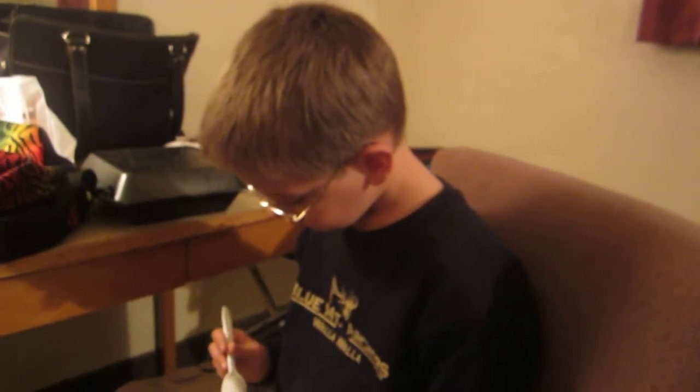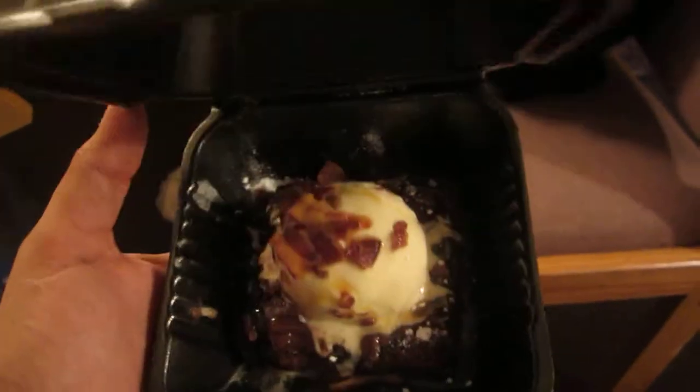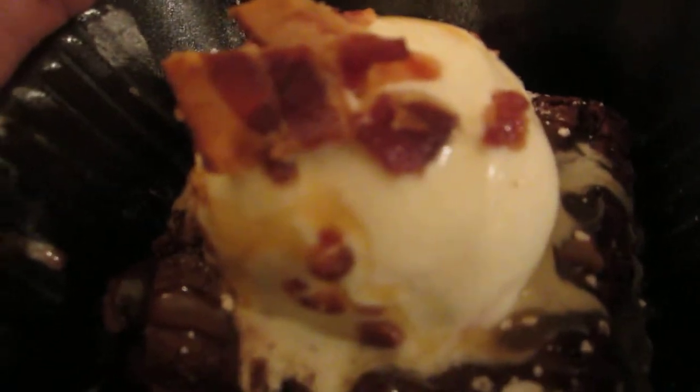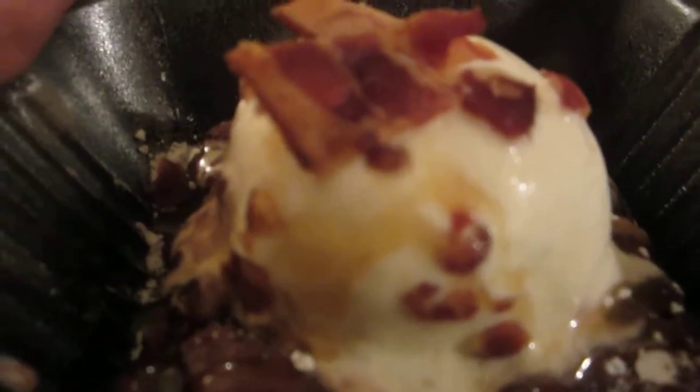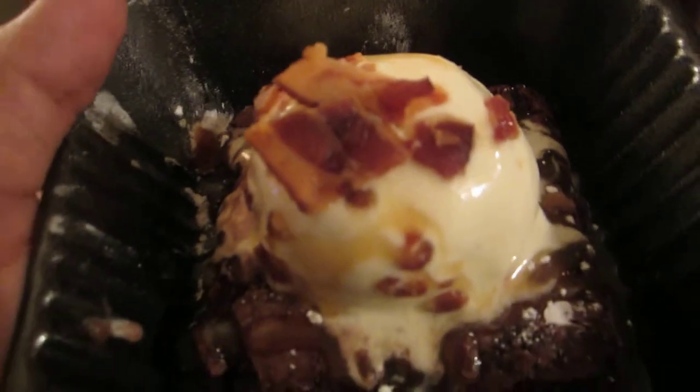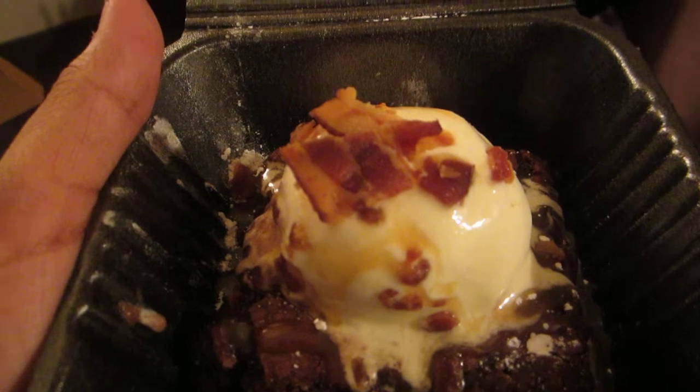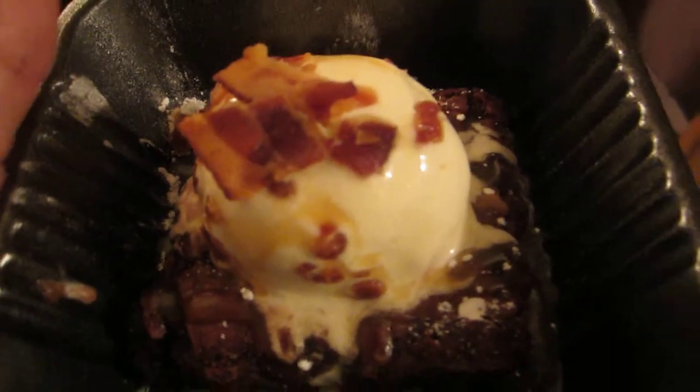We just got back from Denny's and Max chose a dessert — we got it to go. This is the caramel bacon brownie. You can see a big chunk of brownie with vanilla ice cream, caramel drizzled over it, and a strip of bacon cut up into little pieces poured right on top.